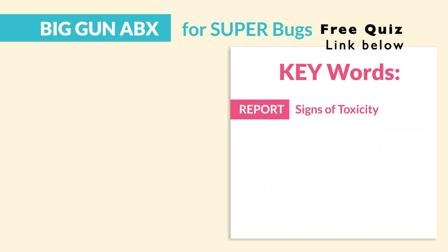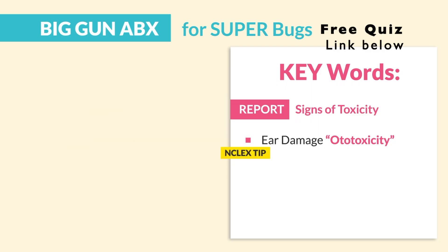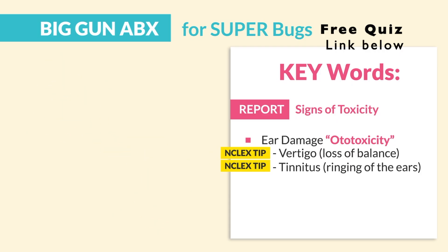We're reporting signs of toxicity. Ear damage, known as ototoxicity — monitor for hearing and balance changes. The NCLEX keywords here are vertigo or loss of balance, and even ataxia, which is the inability to walk, and also tinnitus or ringing of the ears. These are usually the first indications of toxicity.